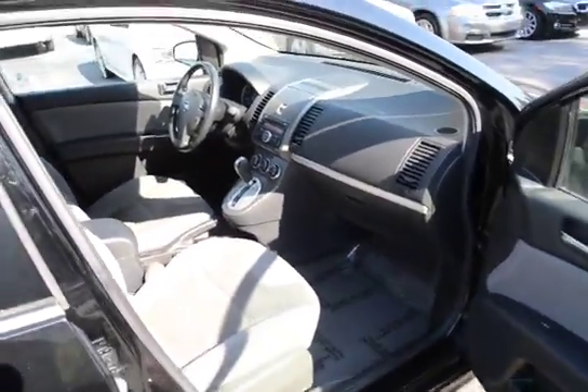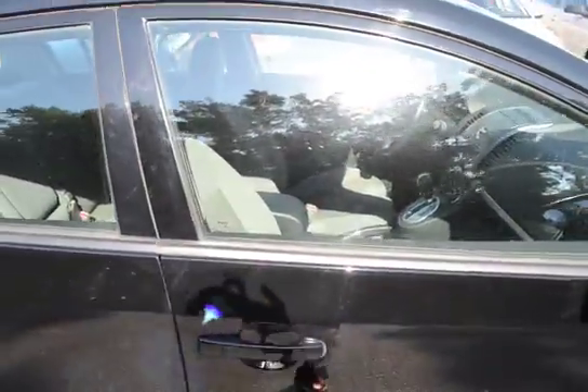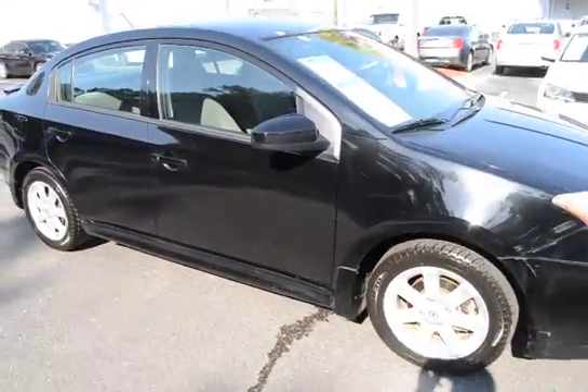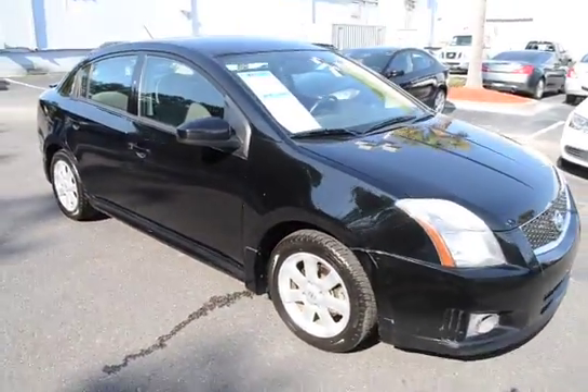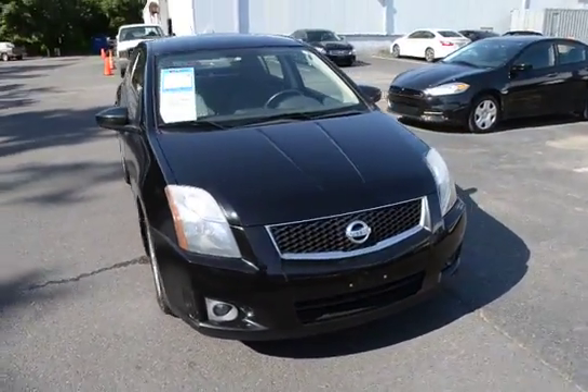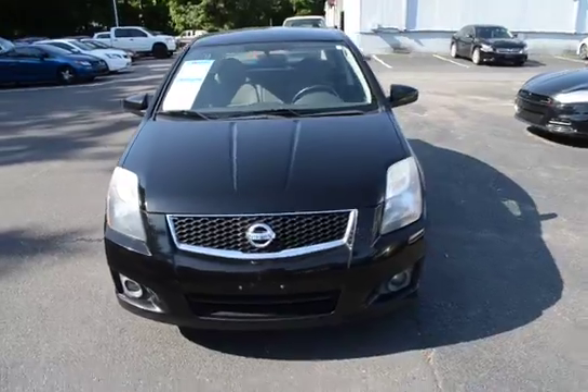For more information on this vehicle, you can visit us online at CharlestonNissan.com, or give us a call here at the dealership at 843-571-2810, or you can come see us in person on Savannah Highway.